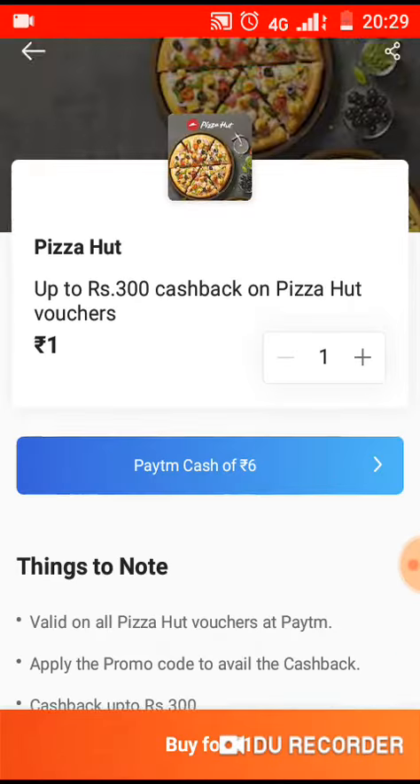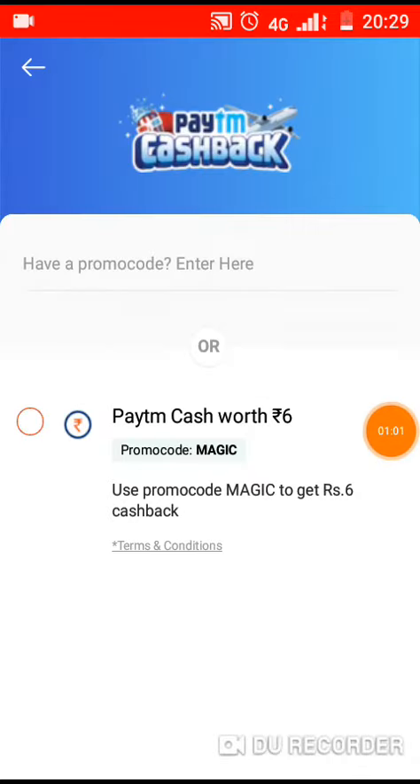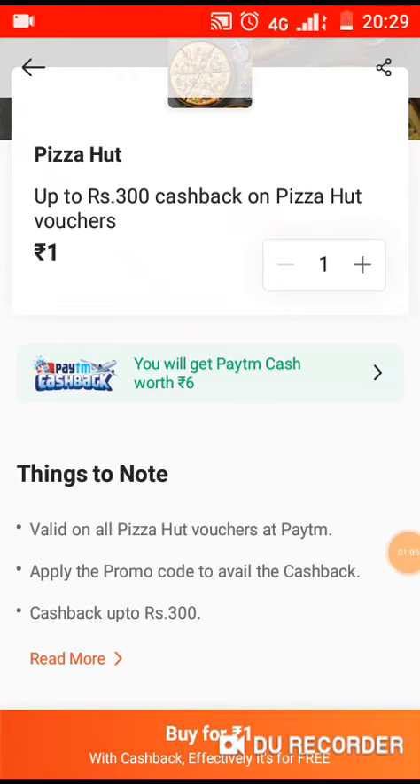If you want to enter the Paytm cash of 6 rupees, click the magic. If you want to enter the promo code, click the 1 rupee month option.